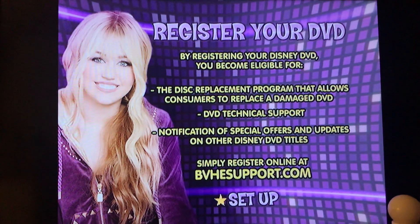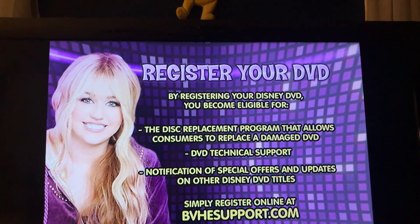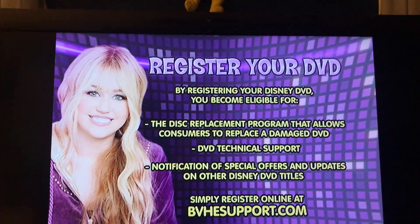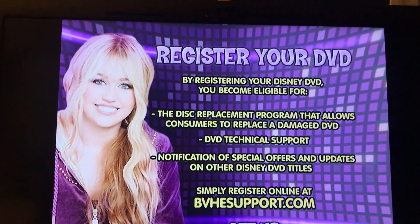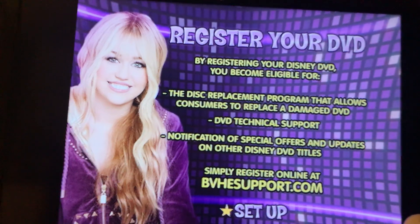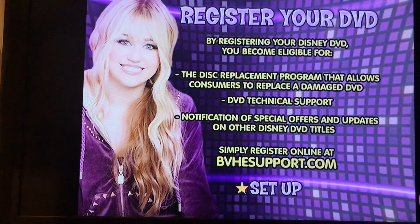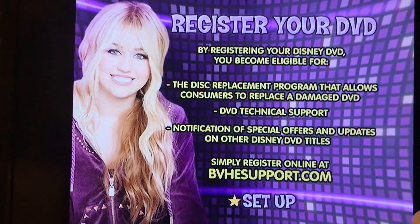So in here, by registering a Disney DVD, you'll become eligible for the disc replacement program that allows customers to replace a damaged DVD, DVD customer support, and then on location a special offer and update on any Disney DVD. You can visit www.bvecsupport.com to register and sign up.